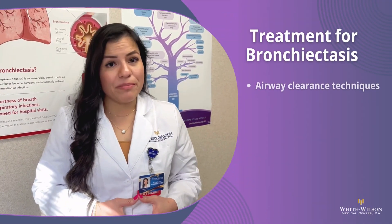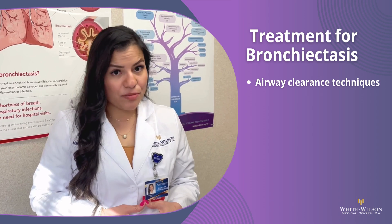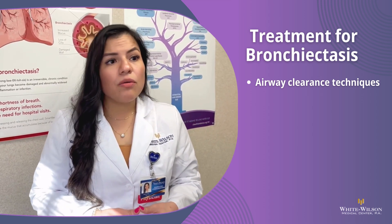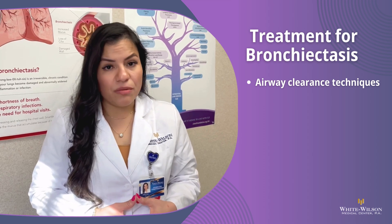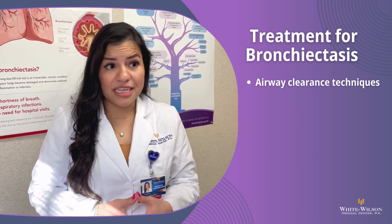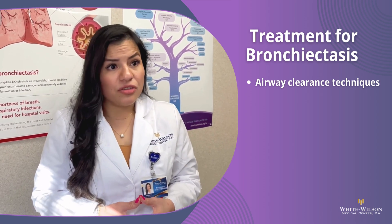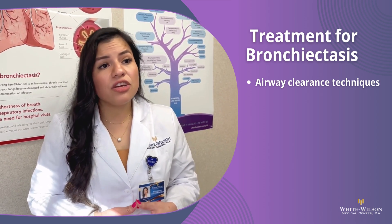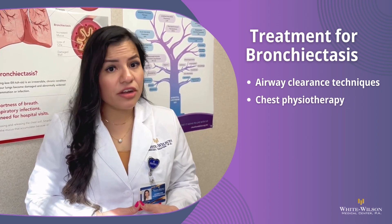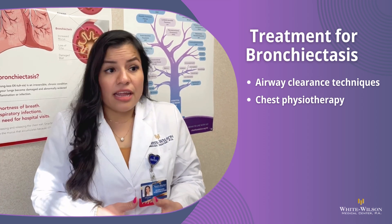How to treat bronchiectasis? First, if there's an underlying cause to your bronchiectasis, like an infection, we would treat the infection. Then, improving bronchial hygiene with airway clearance techniques — you want to get the mucus out one to two times a day using bronchodilator treatment prior to the treatments. Also chest physiotherapy: techniques like percussion and vibration to loosen secretions, such as a flutter valve, and hypertonic saline nebulization can help.